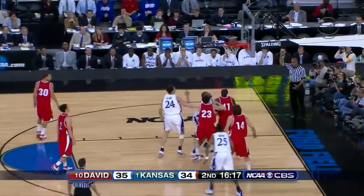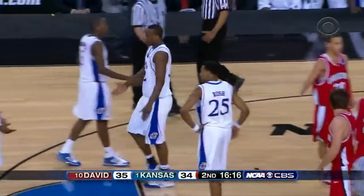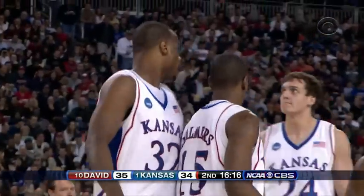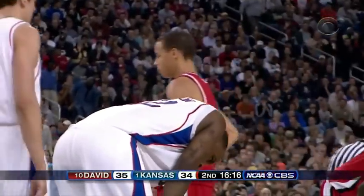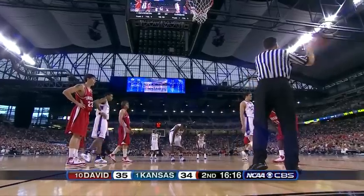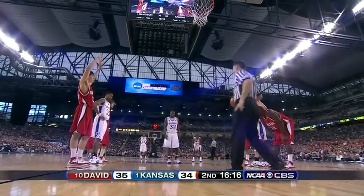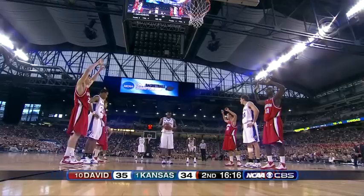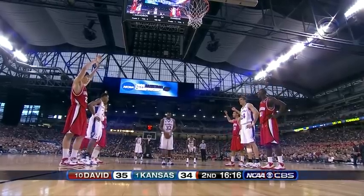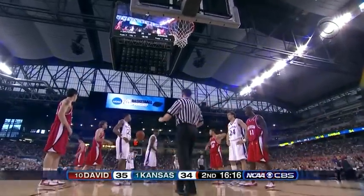Inside, turnaround up — no, but a foul, and that will send Jackson to the line to shoot two. Lovedale giving ground. And that's what we said at the beginning of this half — trying to keep the bigs involved and get to the free throw line. That's exactly what Kansas needs. Bob McKillop has a decision to make as well. Lovedale has picked up his third foul at the 16:16 mark of the second half.